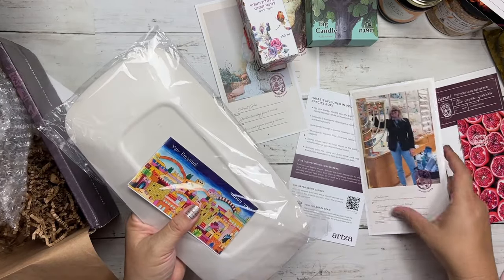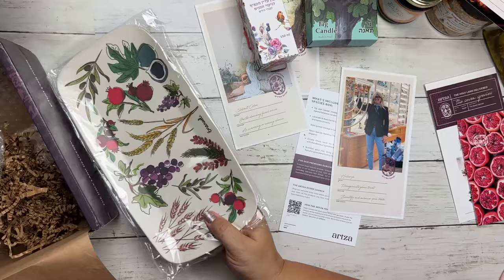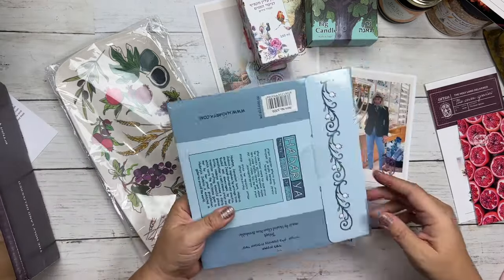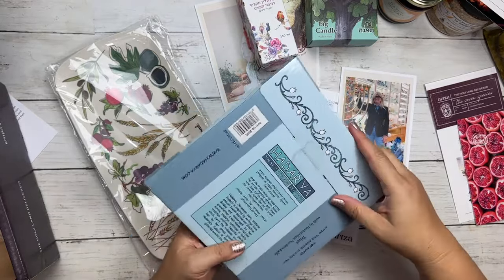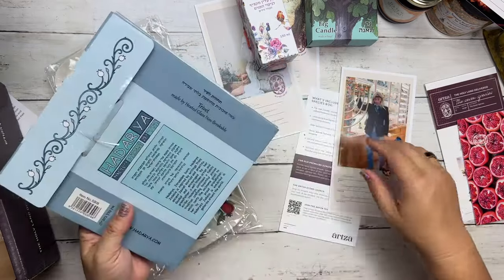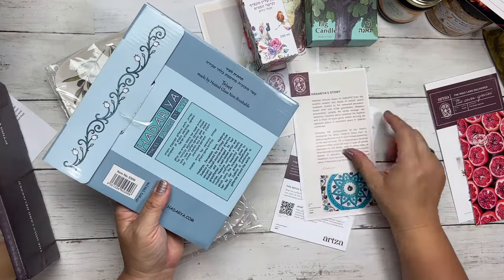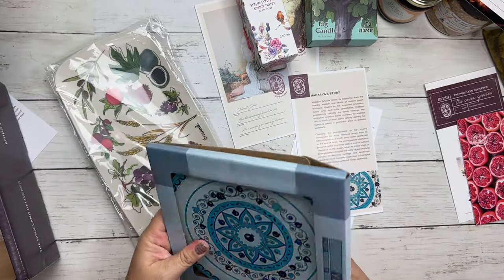So I'm supposed to have a pomegranate trivet. Oh, that's the pomegranate trivet! So let's open it up. This is the pomegranate glass trivet — here's the picture and we got the right one. What do you use trivets for? You can use them to serve, or put hot things on. Although I'm not sure I would do that with this one because it's so beautiful. I wouldn't want to damage it.